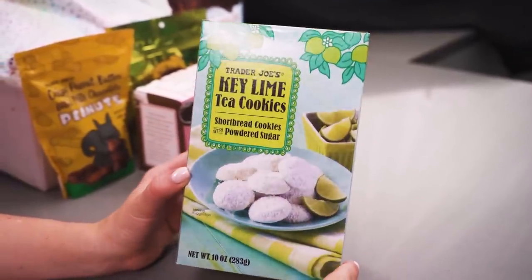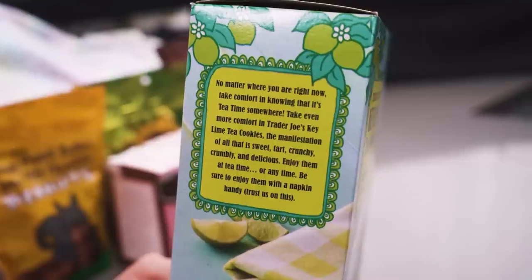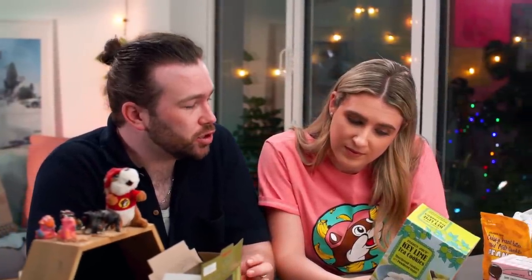What's next? Key Lime Pie Tea Cookies! Key lime pie — I love the box. 'Serving suggestion again' — with a napkin underneath and some limes. These are Trader Joe's Key Lime Tea Cookies, shortbread cookies with powdered sugar. 'No matter where you are, take comfort in knowing it's tea time somewhere. Take even more comfort in Trader Joe's Key Lime Pie Tea Cookies — the manifestation of all that is sweet, tart, crunchy, crumbly and delicious.'